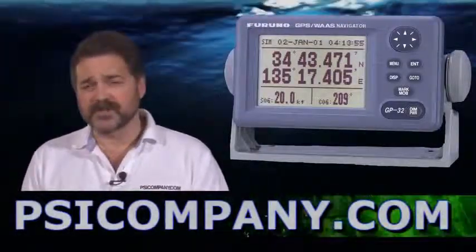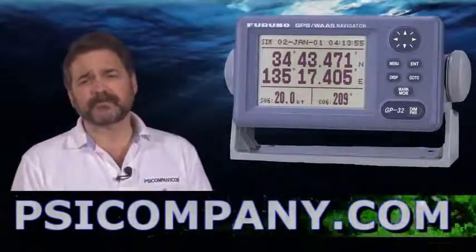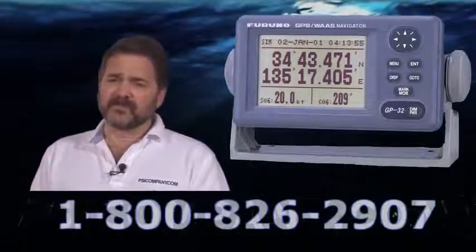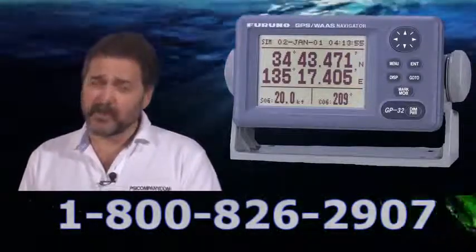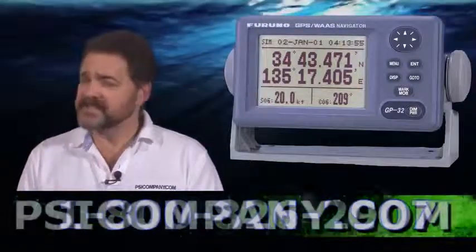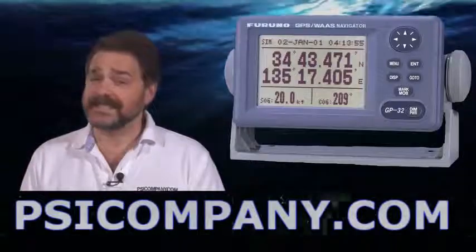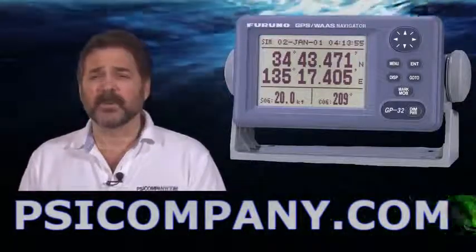It also features 99 waypoints which you can transfer through your PC by connection. The GP32 is capable of doing up to 50 routes with up to 30 waypoints per route, and of course can also display its navigation in LORAN-C TDs, LOPs if you will.